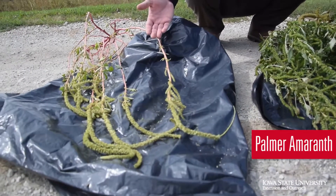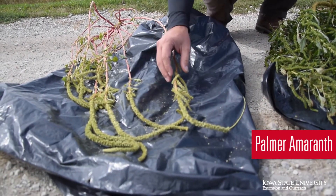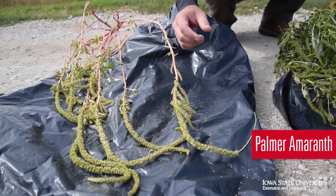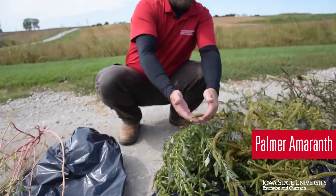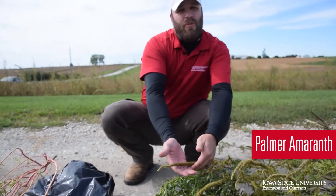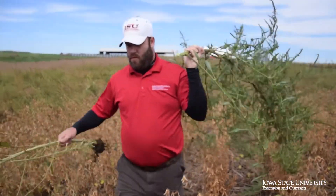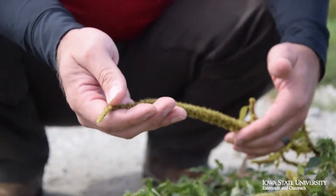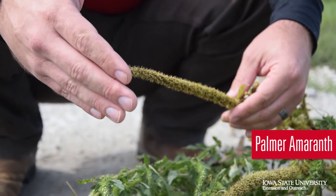Right here in front of us we have the palmer amaranth plant. It is also in the pigweed species and it's going to be dioecious, meaning there are male and there are also female plants. The male palmer amaranth right here — this is where we've got the pollen. As you can see, some of these seed heads have bracts on them, but they aren't going to be near as sharp as they are on the female. The female is the one that a lot of people see in publications. One of the big differentiators between palmer amaranth and waterhemp would be this seed head — the overall size and the length of it.